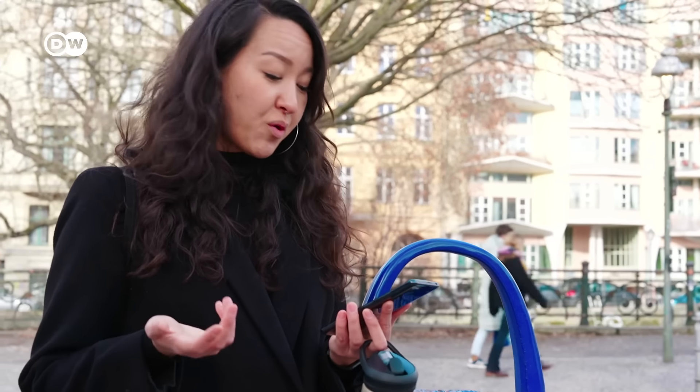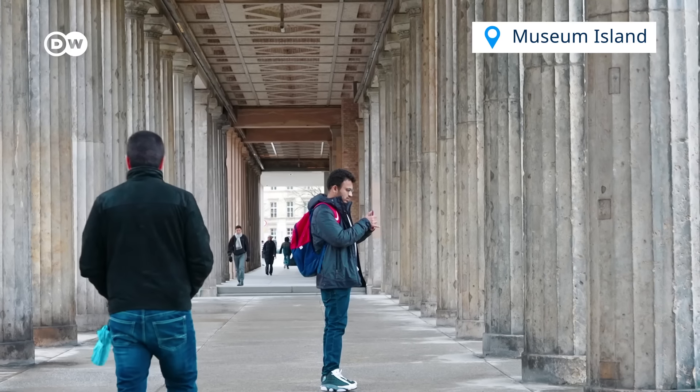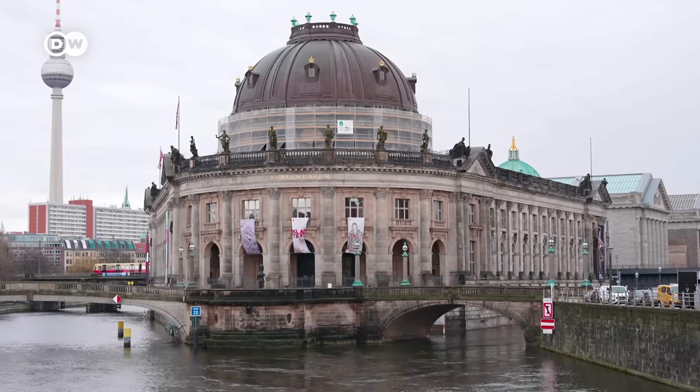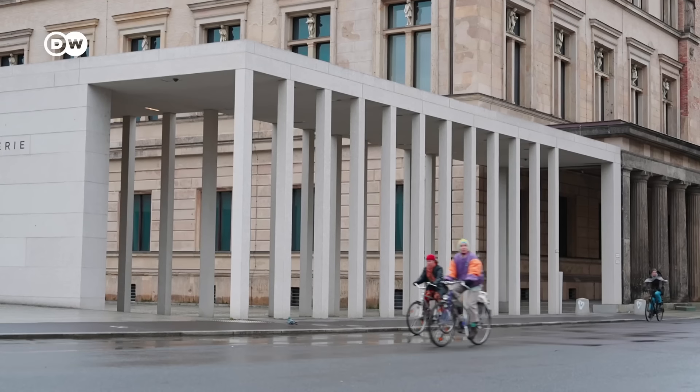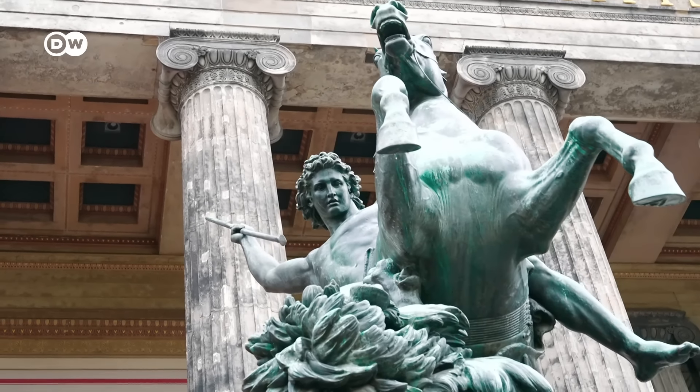My American friends often complain about the lack of free water in Europe, and it's true. But there is an app that helps you find public water fountains in Germany. With the Trinkwasser app, you can easily refill your water bottle. But I found out there's a small caveat — it looks so nice, but it doesn't seem to be working.